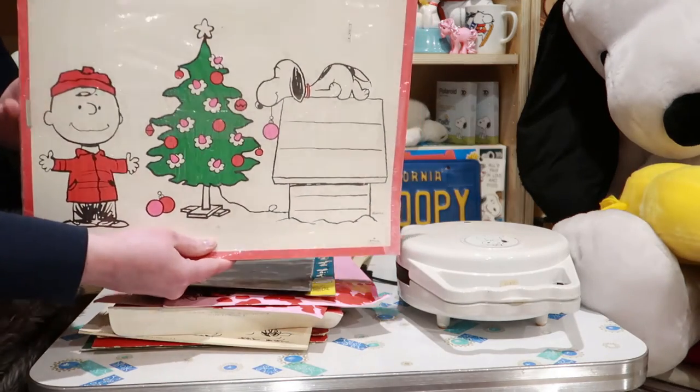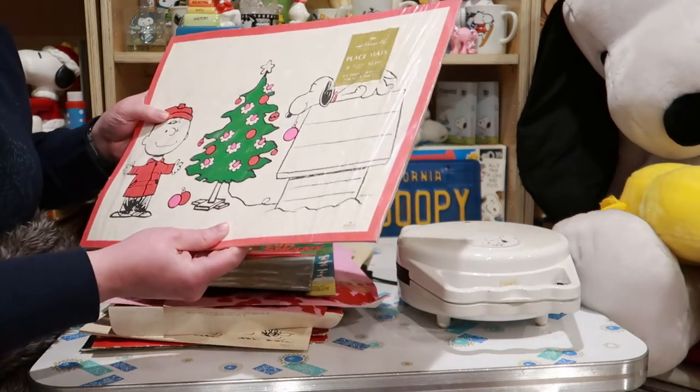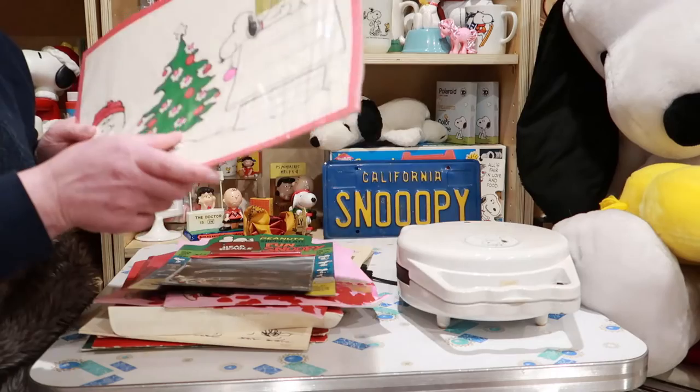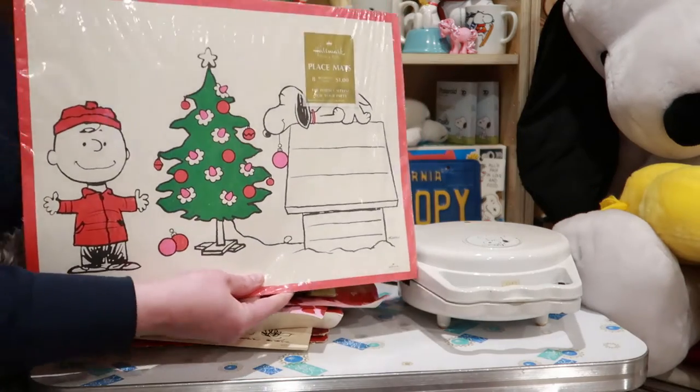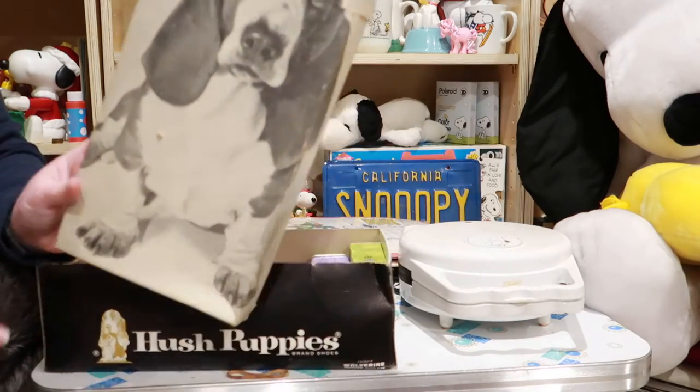I think these are placemats — yep, placemats for Christmas. They almost look flocked but they're not. And here's a Hush Puppy.